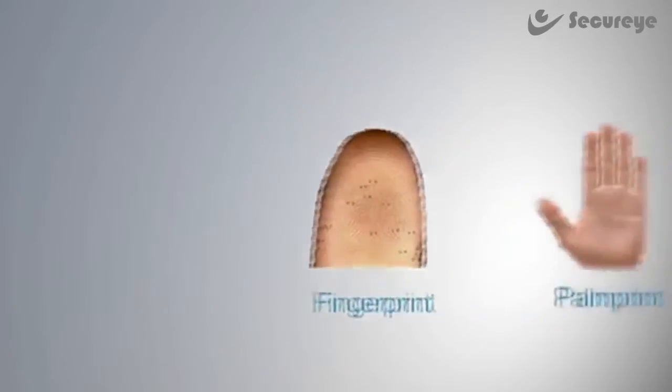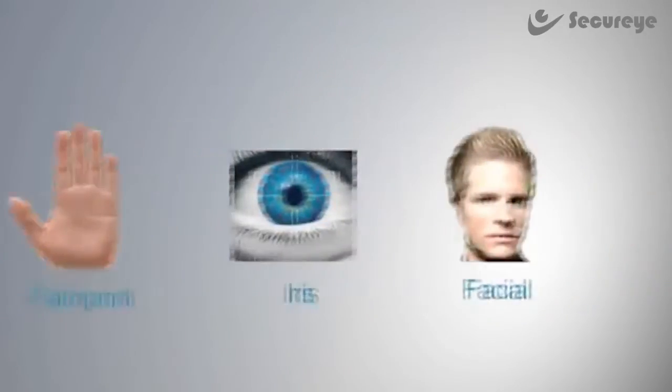As a result, more and more people have looked into biometric recognition solutions to avoid fraud.